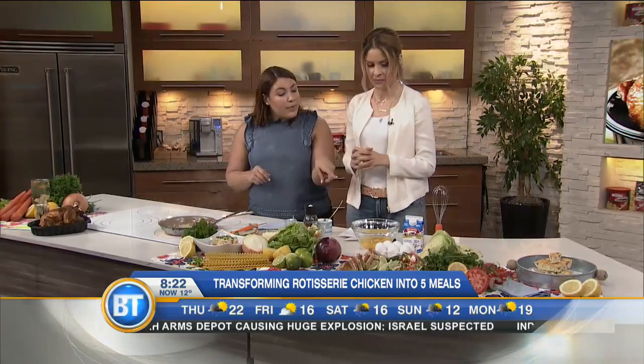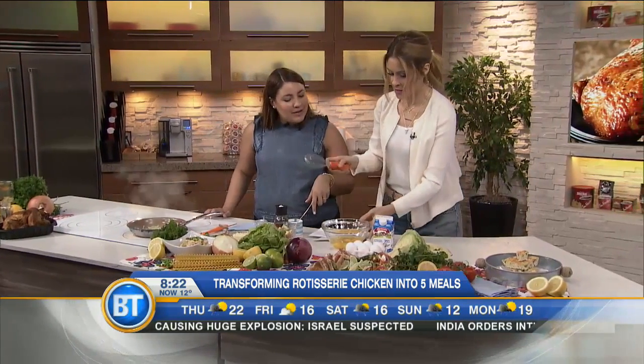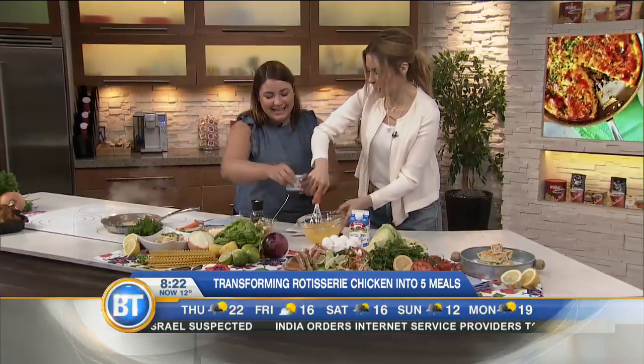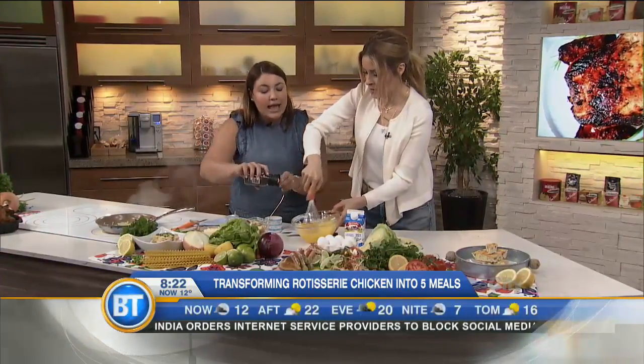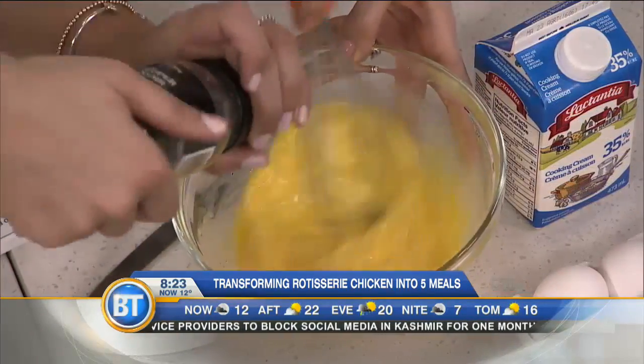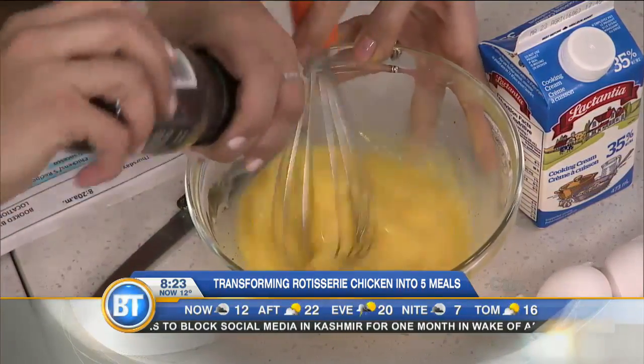And soft. In a bowl in the meantime, I've got some eggs cracked. Can you mix those for me please? So however many you need — this recipe calls for eight. You've got some salt and pepper in there. And you can actually pour in some cream. I'm putting you to the test — you're going to free pour about half a cup in there.